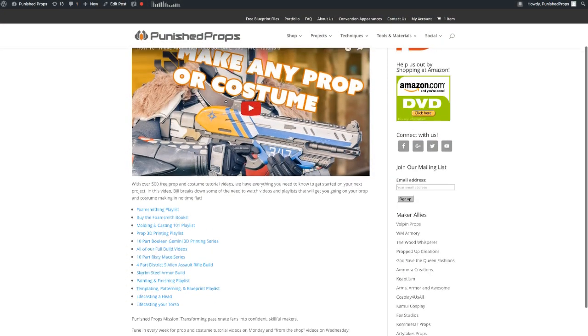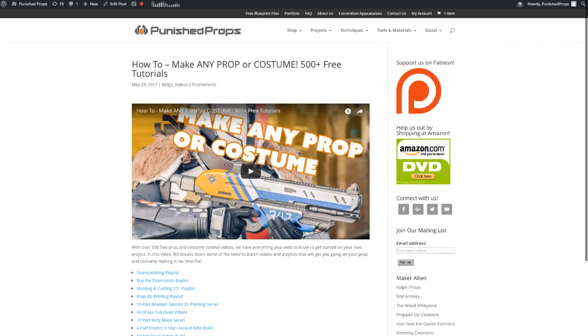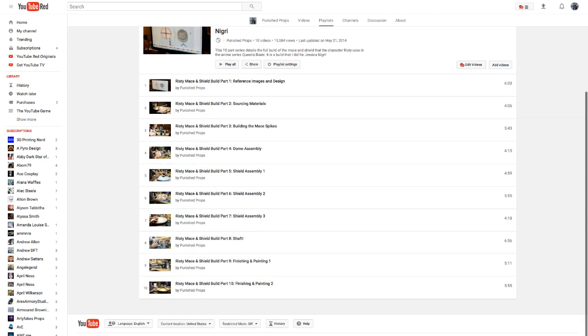That video is really worth checking out, especially if you've missed our early stuff. For example, I did a 10-part Wristy Queen's Blade Mace video series about four years ago covering my whole build process — not a lot of people have seen it, but it's still really good. It covers techniques like getting reference images, sourcing materials, making spikes — and it's not EVA foam either; it's insulation foam, plus some pretty sketchy vacuum forming.